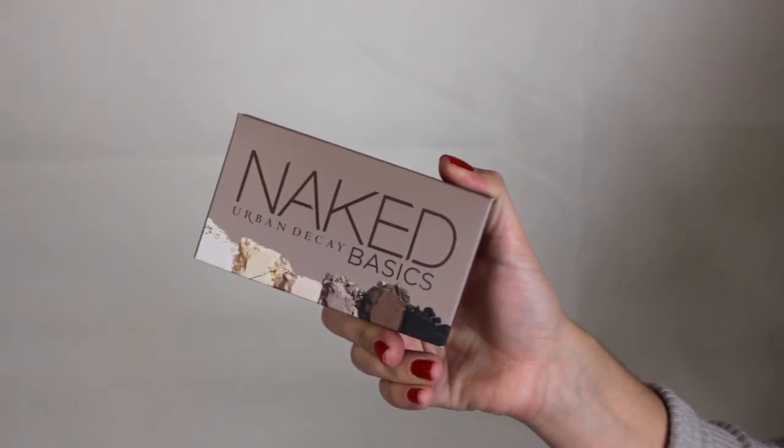I got something most people already have but I never got — the Urban Decay Naked Basics, the first one. I have the second one, but not the first. I've never gotten any of the Naked palettes; I don't really like the consistency and I prefer Anastasia. But I wanted to try it out — it's so tiny, it's perfect for traveling, and I feel like I'm going to be traveling a lot.